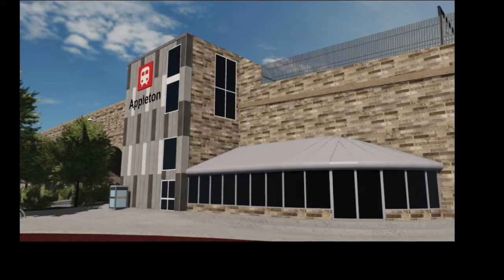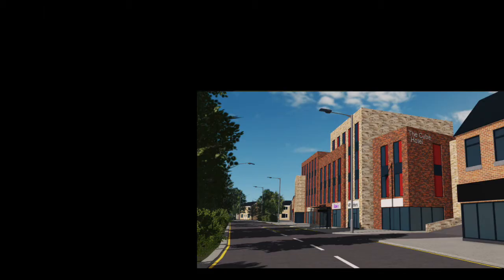Recently we've seen a lot of sneak peeks relating to the Appleton area in Canterbury and District. So let's have a look at them and see where they come into use and what it would look like.